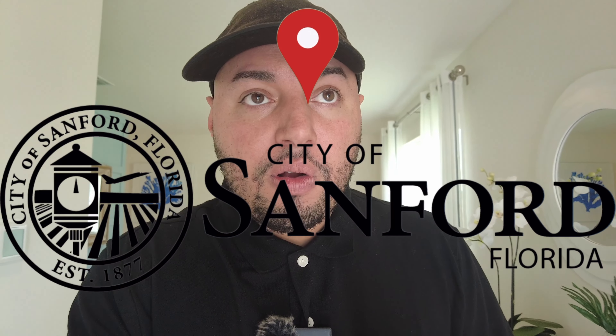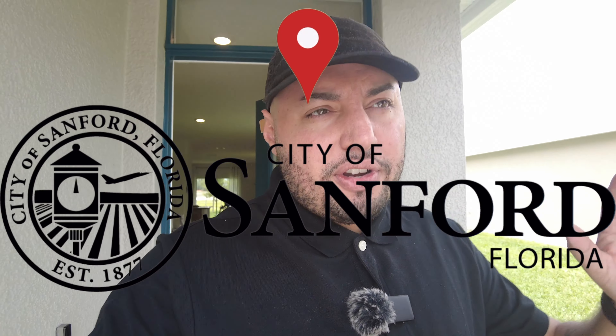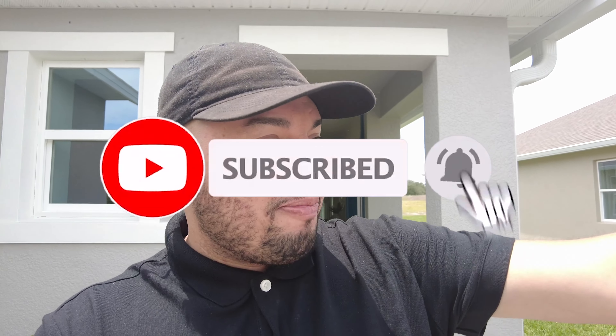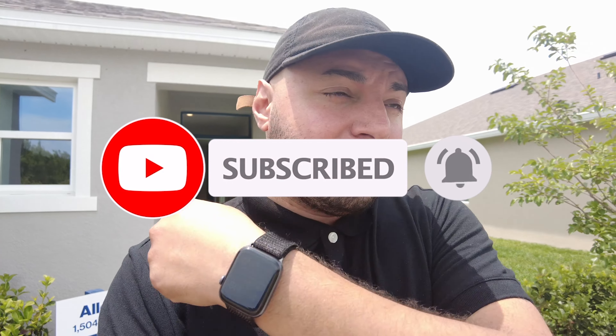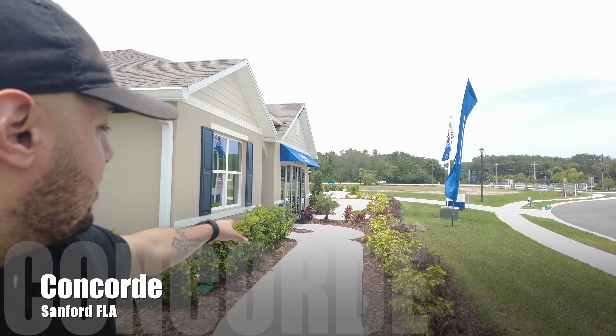Welcome back to another video. Today we are in Sanford, Florida. We're checking out D.R. Horton. They got two model homes here in a brand new community. I don't even know the name of it, but you'll see it somewhere on this video. I drove by the sign when I walked in. This is the Alex model — 1,500 square feet. All these lots are available, and that's probably going to be the Cali model right next to it, so I'll have that video as well. But let's take a look at this Alex model.